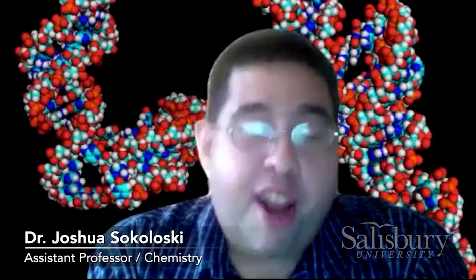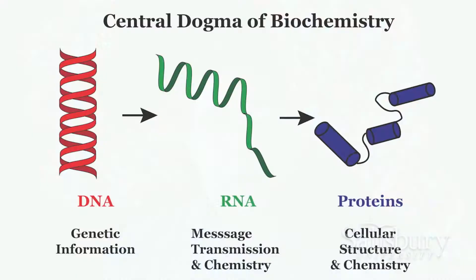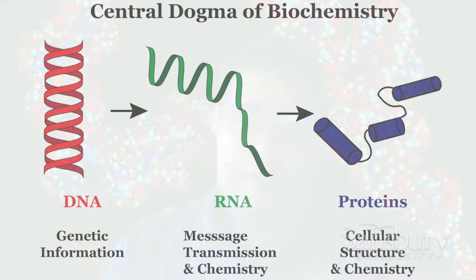Breakthroughs in science are almost never like something you would see depicted in a motion picture. The true breakthroughs tend to happen when you have many, many people in many, many labs across the world working on little tiny parts of the overall puzzle. What we're hoping to do is just find some clues, some hints that can help the research effort.